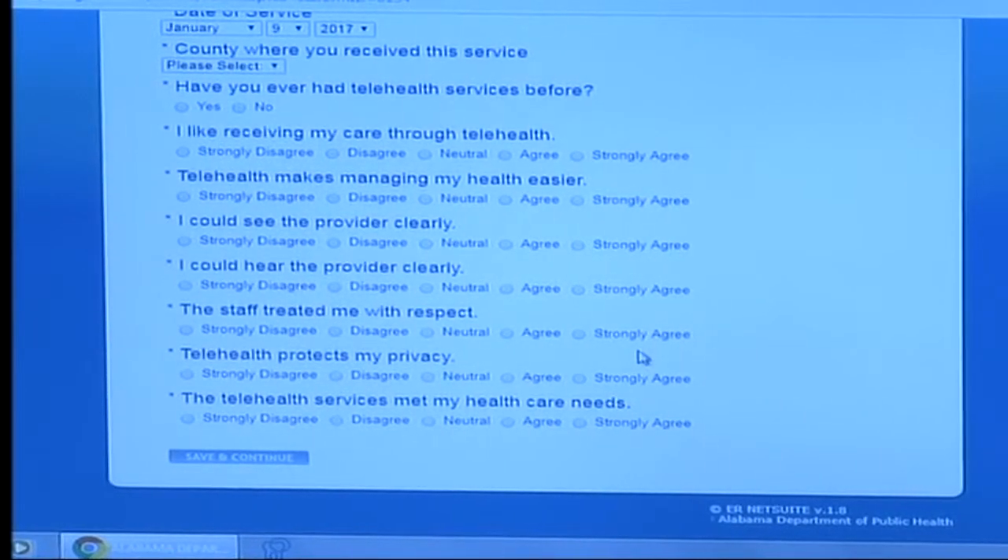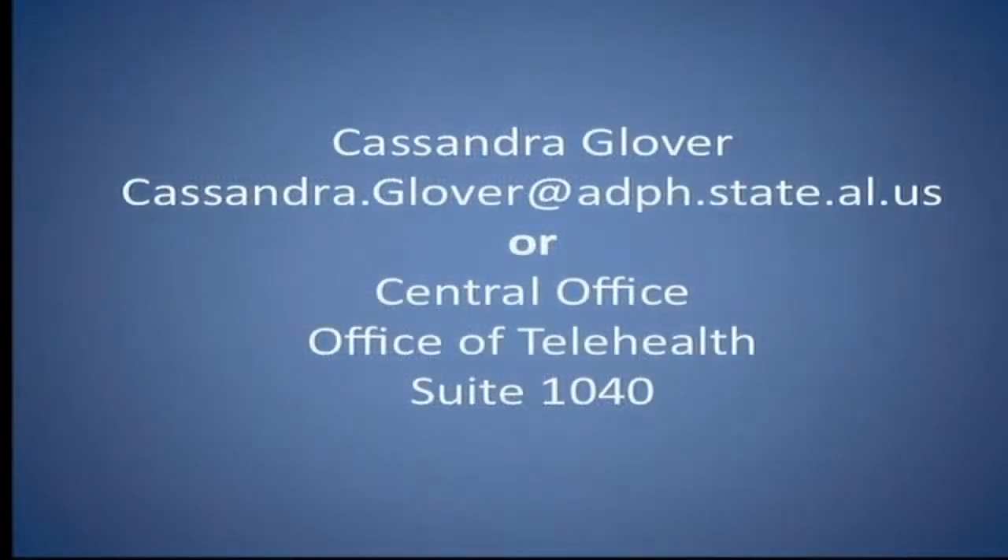The survey is also in paper form in the document library, and if necessary, the survey can be printed and mailed to Cassandra Glover. Her information is on the screen.